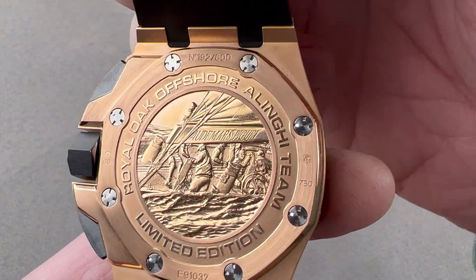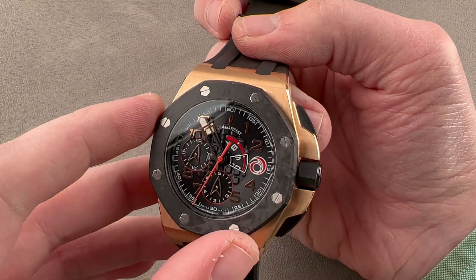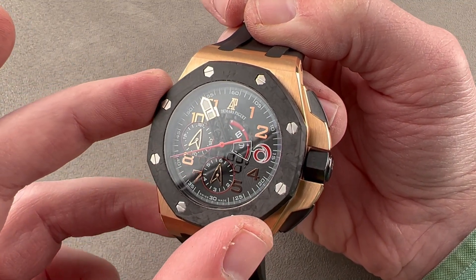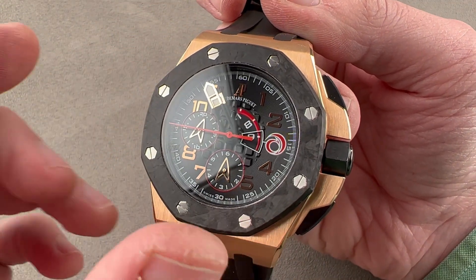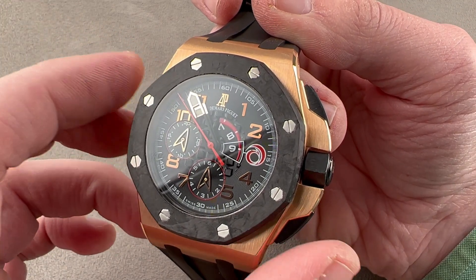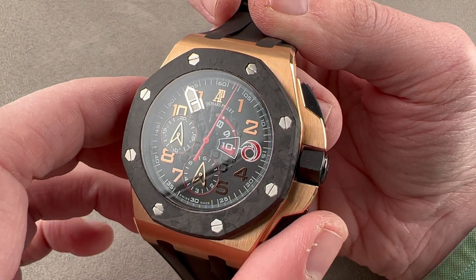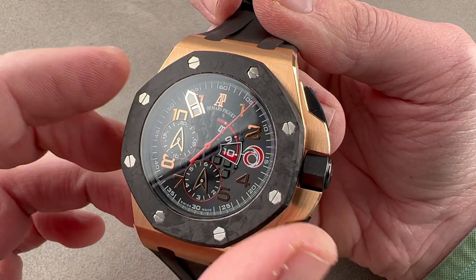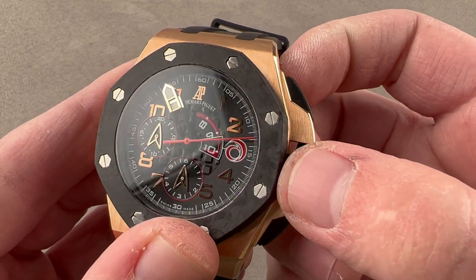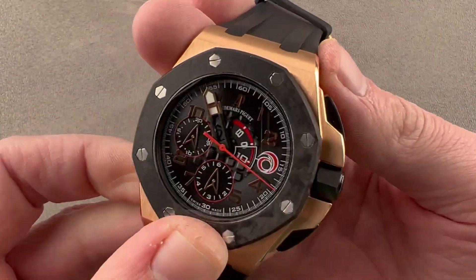Underneath is a JLC-based movement unique to this model — the caliber 2326/2848, which is a JLC 889 automatic base with a Dubois-Dépraz flyback chronograph module on top. There is no date on this dial. It has automatic winding with unidirectional winding action, a 38-hour power reserve, a 4 Hz beat rate, and pivots on 50 jewels. It features flyback functionality and uses a vertical clutch to engage the chronograph. It has a free-sprung balance for better durability and easier adjustment, and though it lacks a date and quick-set, it does feature a hacking or stop-seconds function. Once again, this movement is specific to the model.